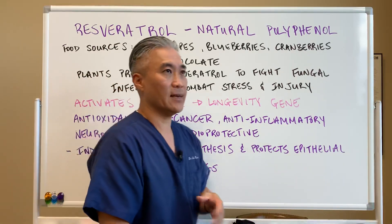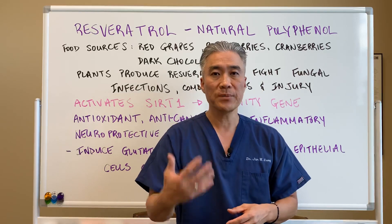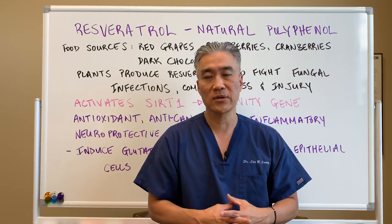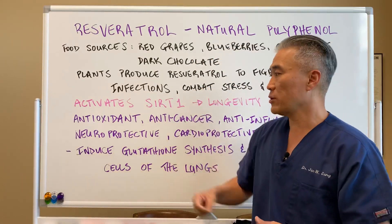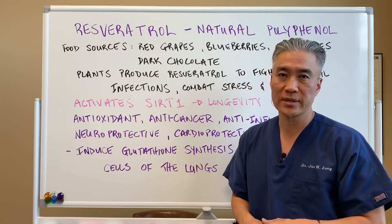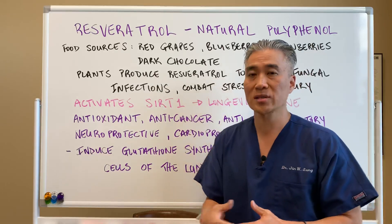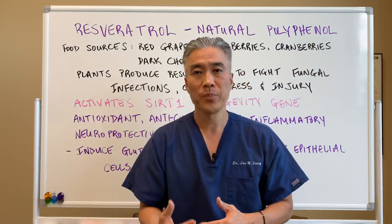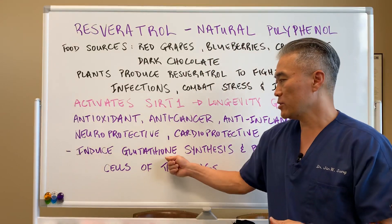Neuroprotective in the sense that it decreases inflammation and acts as an antioxidant. For people with cognitive difficulty or short-term memory loss, resveratrol can be one of the nutrients to include in your regimen. It's also cardioprotective because it's an antioxidant and anti-inflammatory, and it helps to decrease blood pressure.